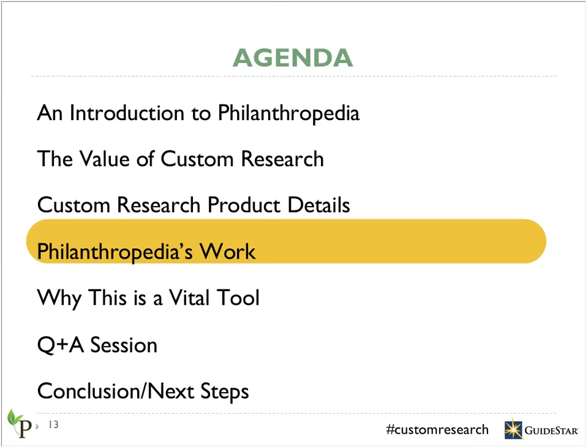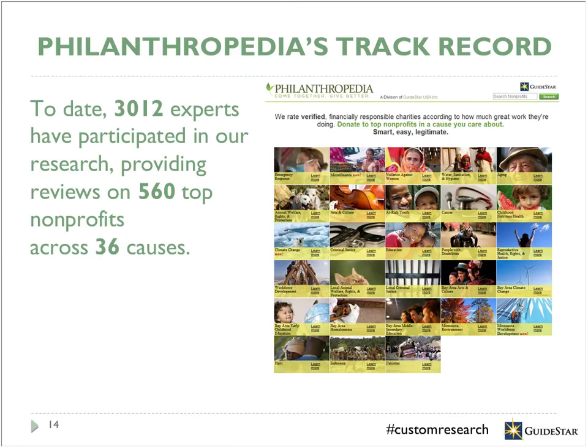Now I'd like to spend some time looking at Philanthropedia's work and what makes us uniquely qualified to offer this product. Since Philanthropedia's founding, we've worked with a wide array of causes ranging from animal rights to global water sanitation issues. To date, 3,012 experts have participated in our research, providing reviews on 560 top nonprofits across 36 causes. Having applied our research at the local, national, and international levels, we've gained a lot of insight on how to mold our methodology to unique situations and produce strong, viable results.